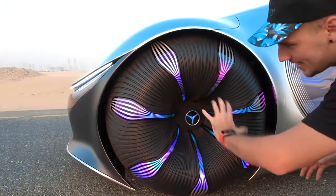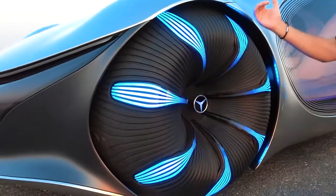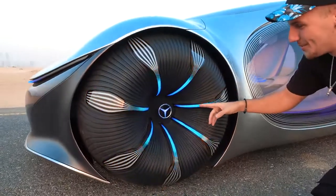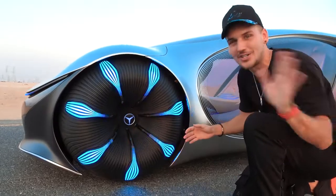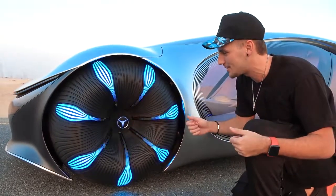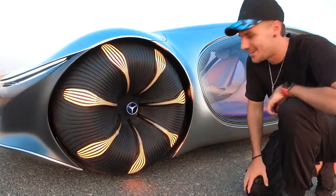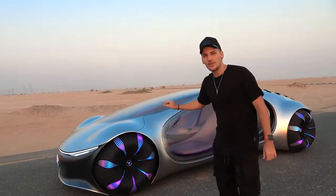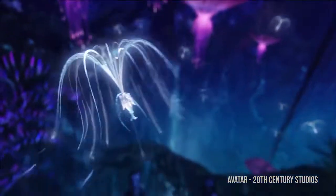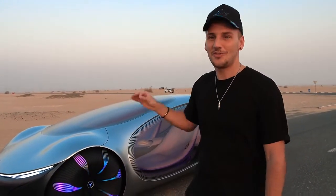Everything here is completely lit up and glowing. When you charge it, everything kind of goes inwards. It's also an indicator — a turn signal. When you want to turn, all you do is press the button, and there's your indicator. I thought I had cool rims, but my rims look like a little plastic hubcap next to this. The inspiration for the wheel design comes from the movie Avatar — from the seeds of the tree of souls — and it looks exactly like them.